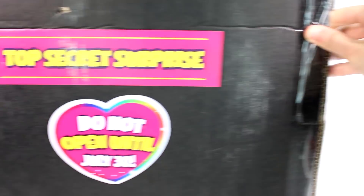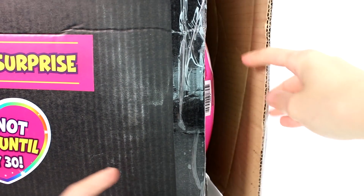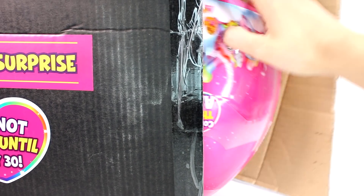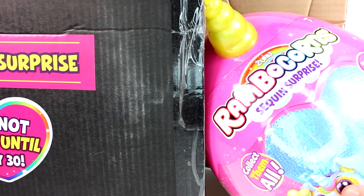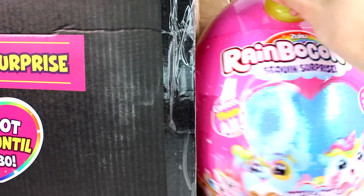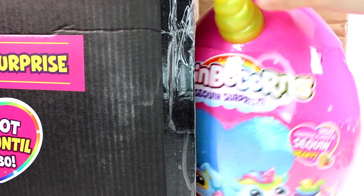I did cut the box open. Let's see what's inside here. Oh, what is this? I see something pink. It's big. It's an egg. Oh my gosh, it's a rainbow corn! A rainbow corn. Sequin surprise — collect them all. What surprise is under my sequin heart?